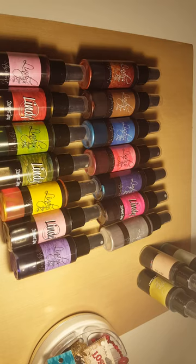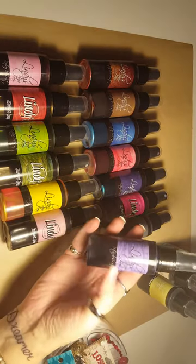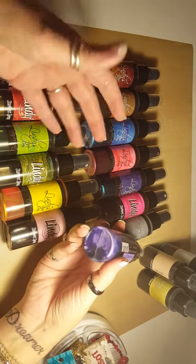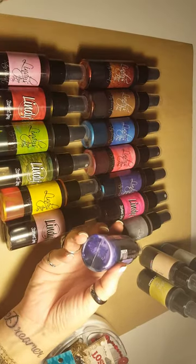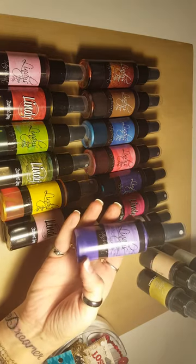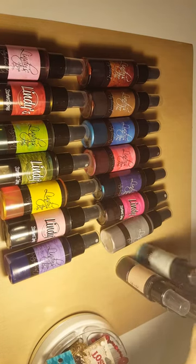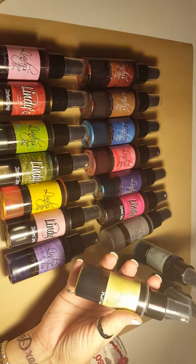I've been playing with them and I have two different groups here. The first group are called Stardust sprays, and I apologize for the lighting, but they have the shimmery shimmers. You shake these up real good before you spray them and it gives a really pretty shimmer to whatever you spray it on. The other group in the back — I only have four of those — and they are the flat sprays with no shimmer.